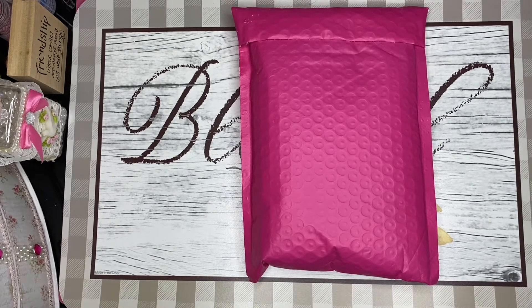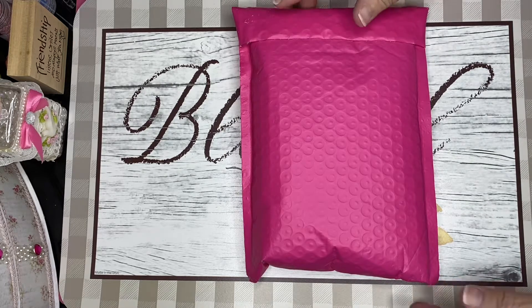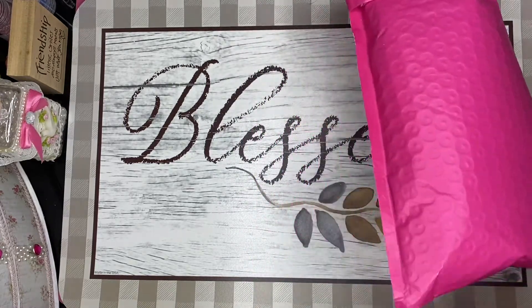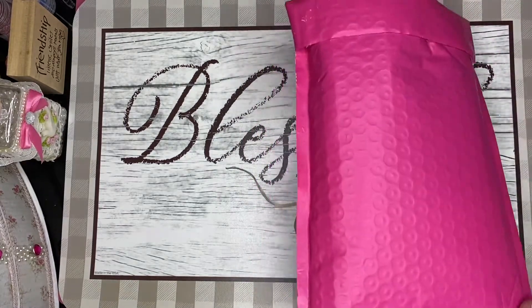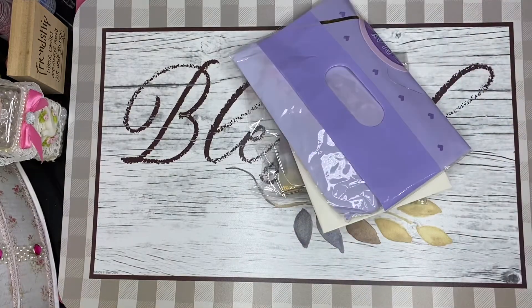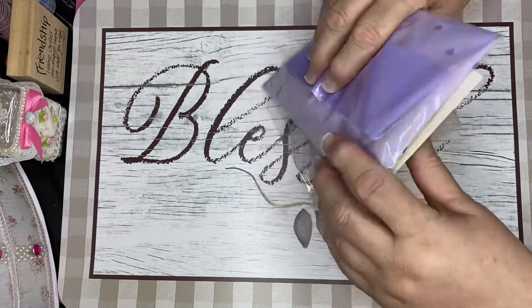Hello my friends! I entered a giveaway on Janelle's channel, which is Happy Mail Obsessed here on YouTube, and I won the keychain prize that she was giving away. I got it yesterday and I want to share with you — I love the envelope of course — and I want to share with you what she sent me.